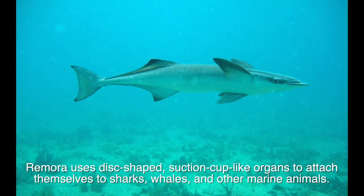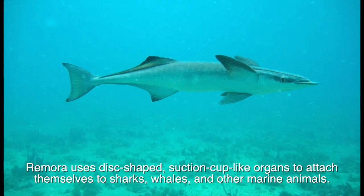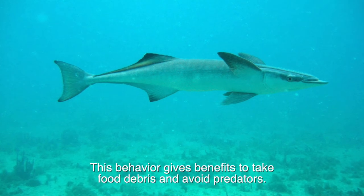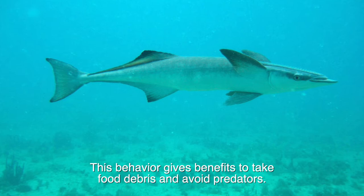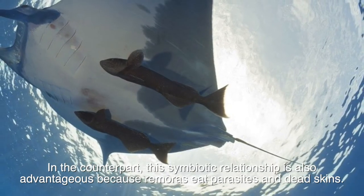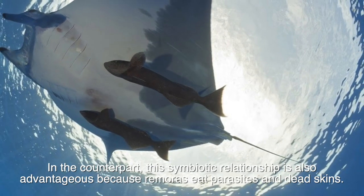Remora fish use disc-shaped suction cap-like organs to attach themselves to sharks, whales, and other marine animals. This behavior gives benefits to the Remora, allowing them to take food debris and avoid predators. In the counterpart's perspective, this symbiotic relationship is also advantageous because Remoras eat parasites and dead skin.